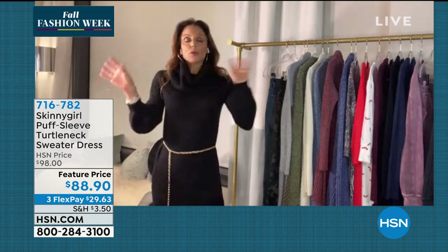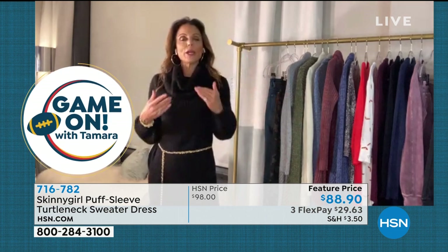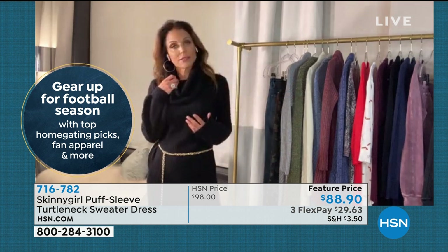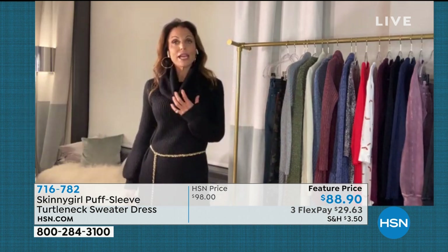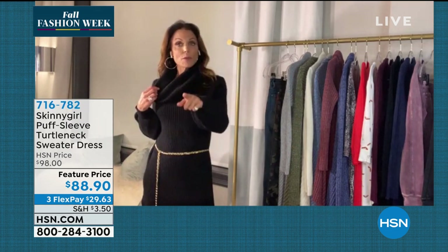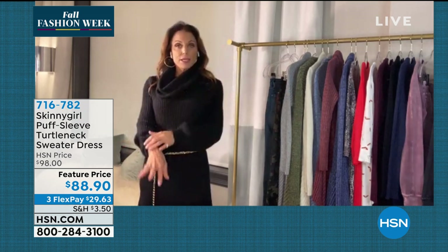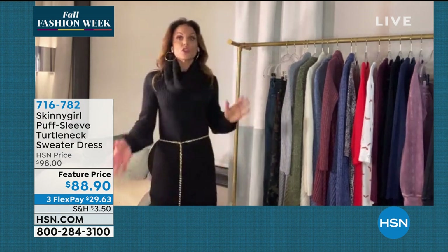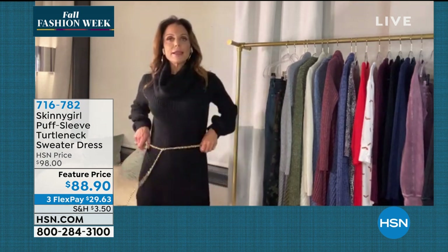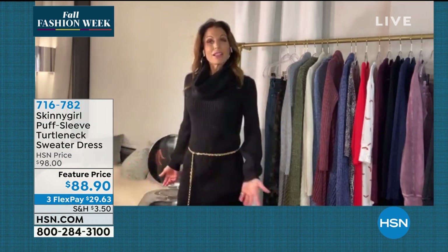Bethany slips on the black version and looks chic with a chain belt. She explains there were technical difficulties tonight, which is why they were talking about different items. She wanted to reset and clarify: she put on the oatmeal and they were matching. Before getting cut off, she was going to explain that this is one of the few pieces she has put in her own real closet — not her Skinny Girl work closet, but her personal closet — saying 'This is going into my closet. I'm wearing this every day. This is a moment, this is a piece.'